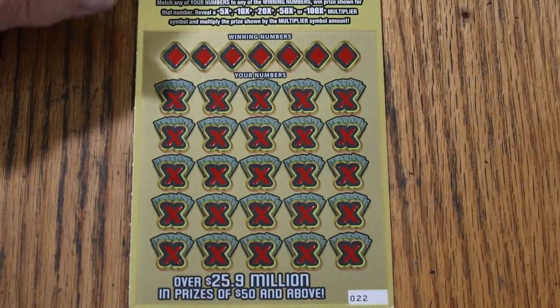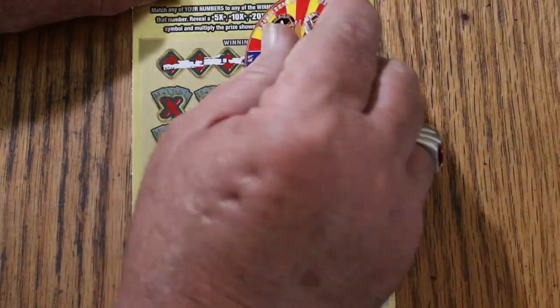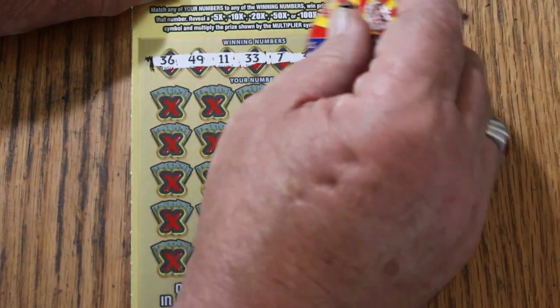I'm on ticket 22 now. We're winding down the month. Numbers are: 36, 49, 11, 33, 7, randoms 32, and 28.